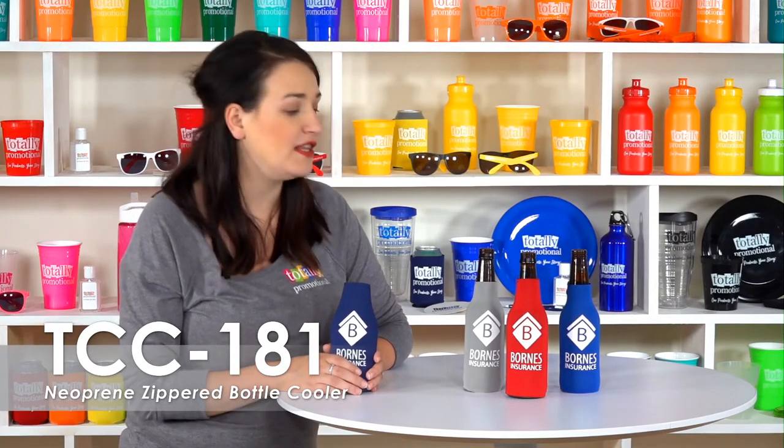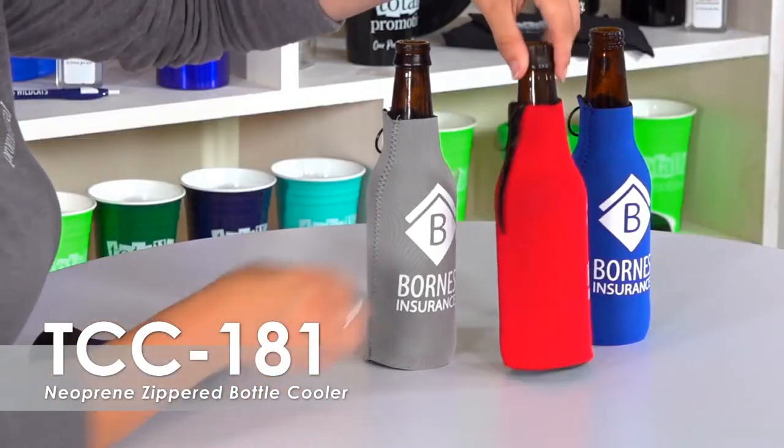We offer a large imprint area on the front of these coolers with a zippered back that keeps your bottle nice and snug.